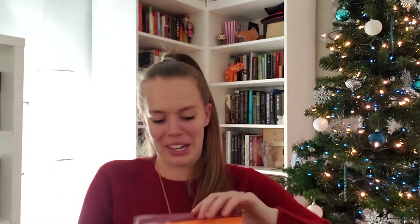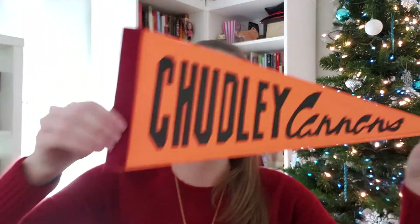Oh my gosh, this is cute — very cute. It's a little Chudley Cannons team pennant. Is that what they're called? Pennants? Actually, I have absolutely no clue — I'll call it a little flag. Chudley Cannons — that's Ron's favorite Quidditch team, if you didn't know. I've been trying to leave the next one for last because it looks the prettiest, so we're going to wait for a second.